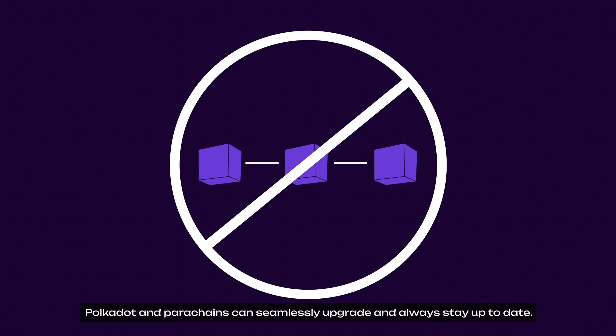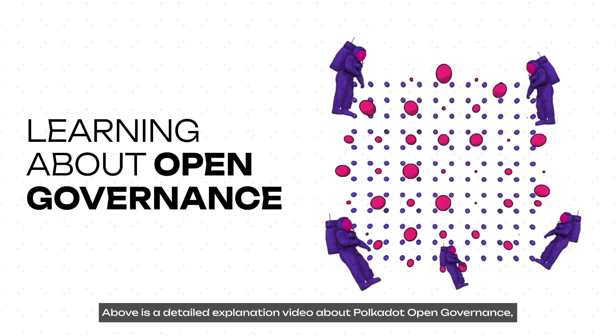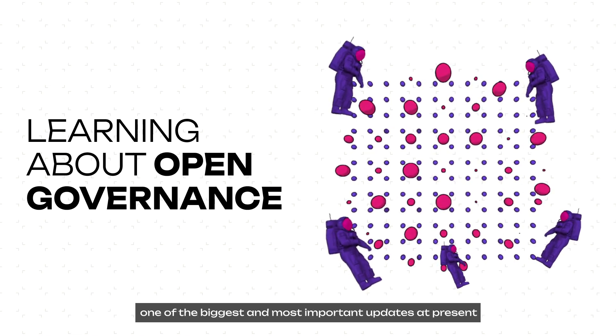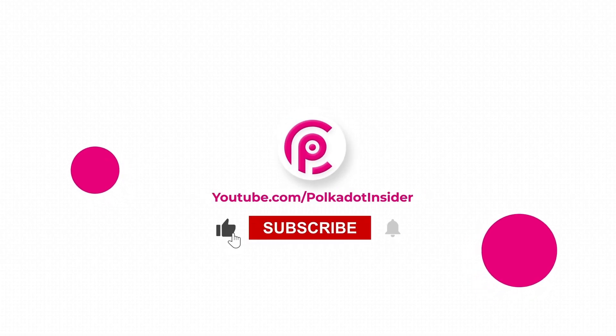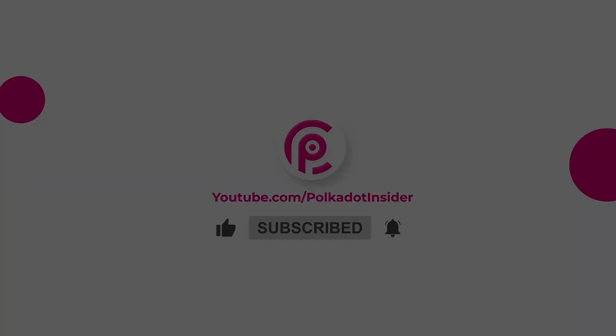That's a detailed explanation about Polkadot Open Governance, one of the biggest and most critical updates at present. If you really enjoyed the video, don't forget to hit like, share, and subscribe to Polkadot Insider for more insightful and interesting videos. Bye, see you next time!